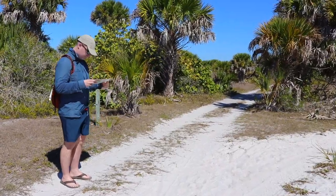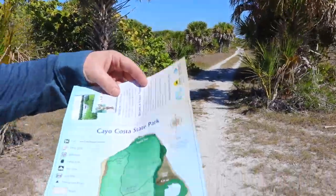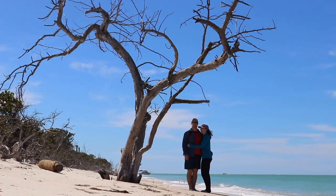Our second day on the island, the weather was much better, so this was when we set out to explore the hiking trails that go up to some of the remote beaches.